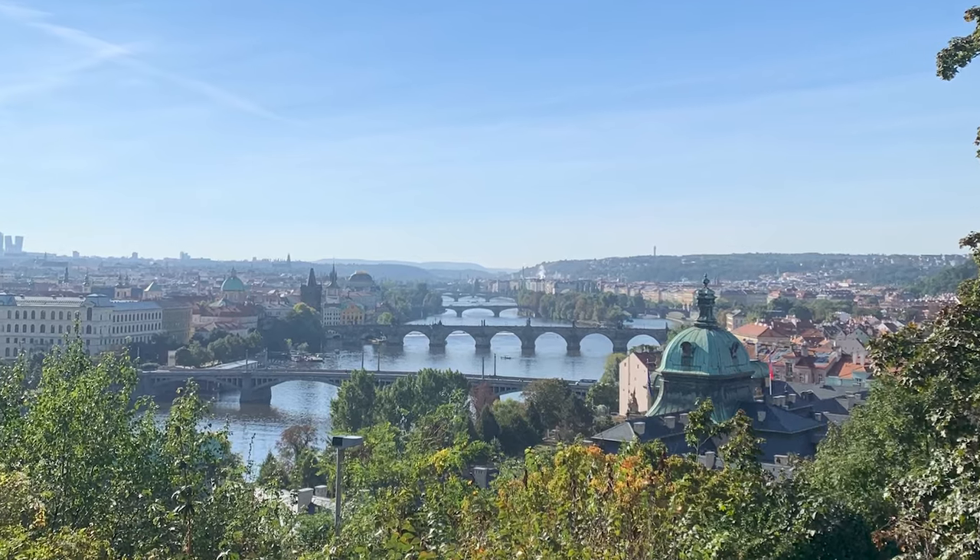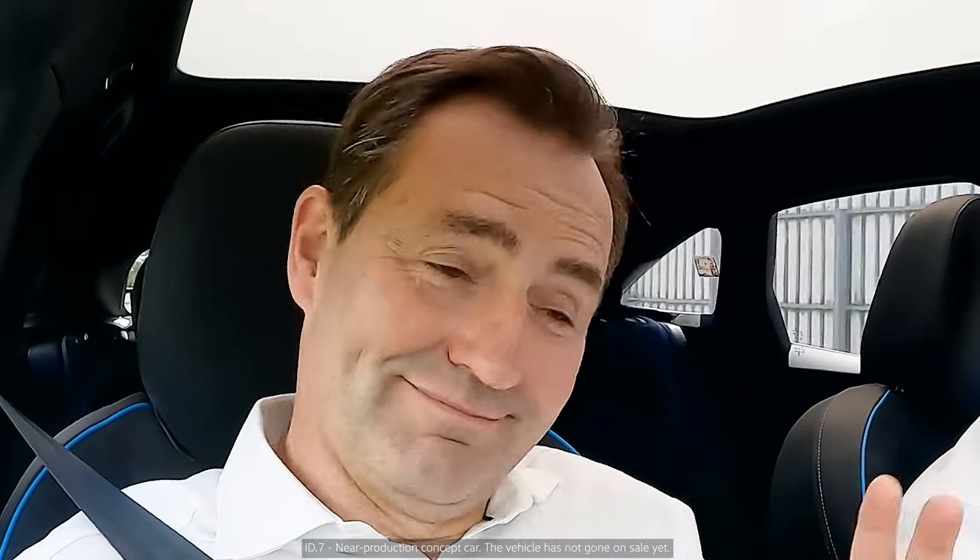The reason is the perfectly adapted chassis. Even on these cobblestones here, it makes me think of Prague. Do we want to go to Prague? Because that would be possible with just one charge. Let's check the weather first, because you never know.